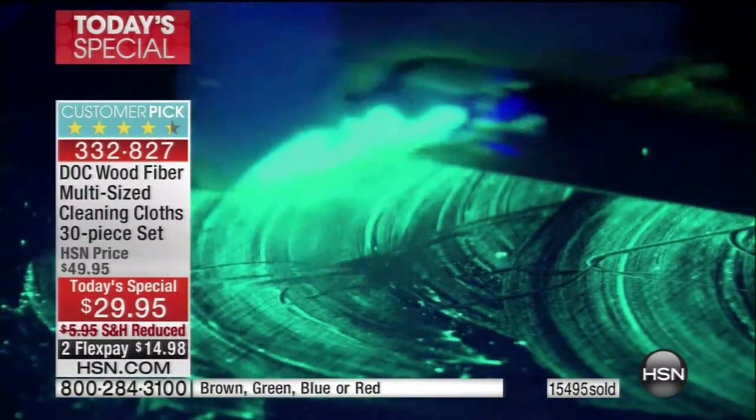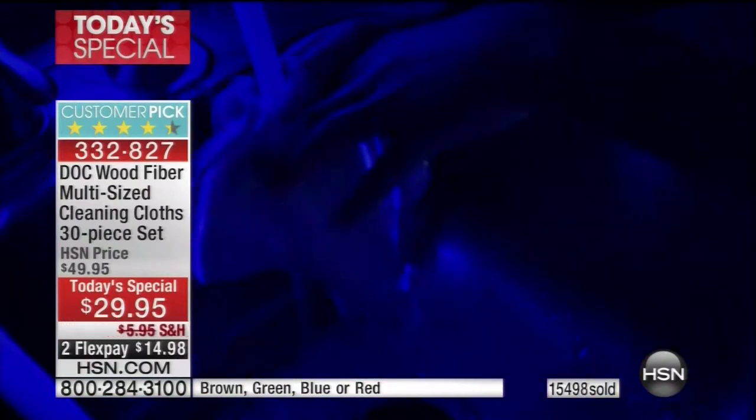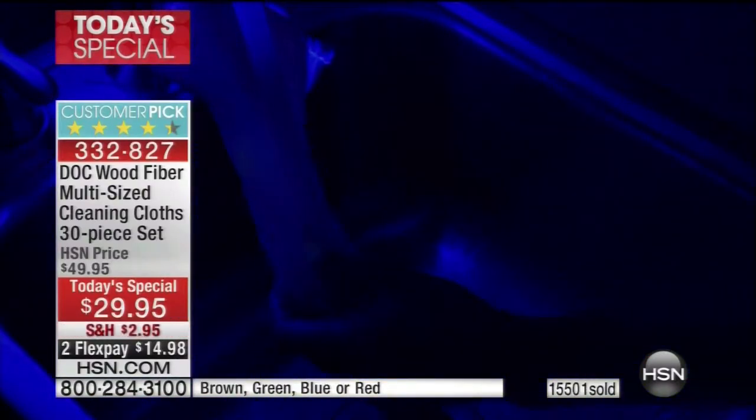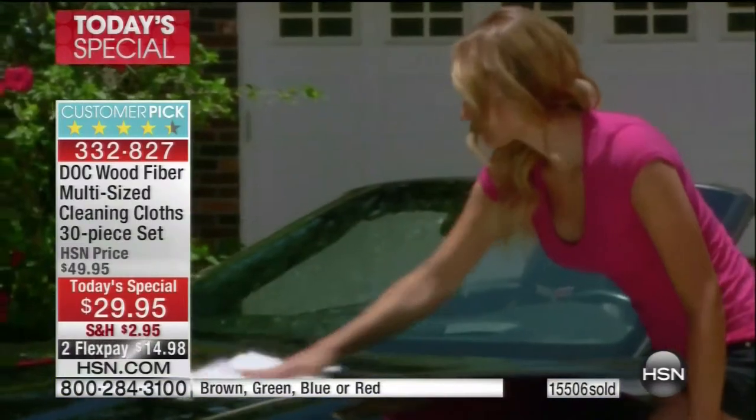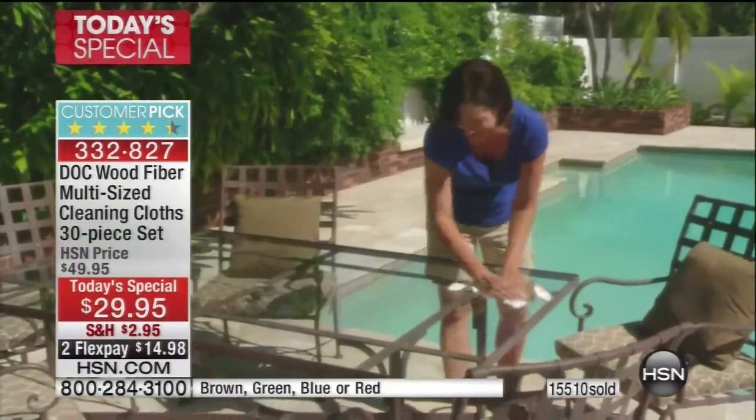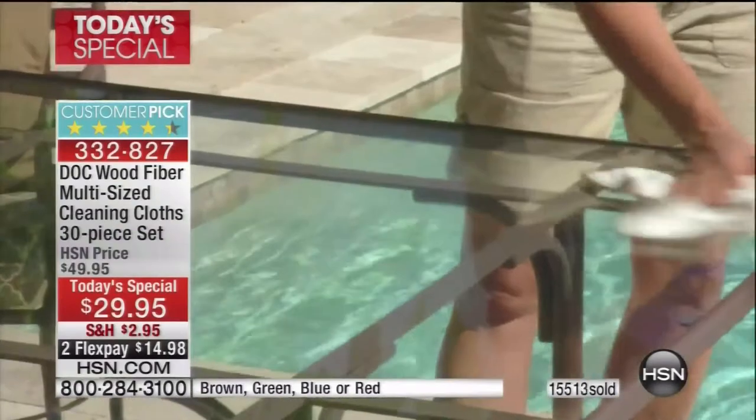It's the hero — it's your prescription for clean. This is popular all over the planet, and the only place you can get it in the United States is right here at HSN. It's exclusive, and as of last night, we sold our one millionth cloth to HSN customers.